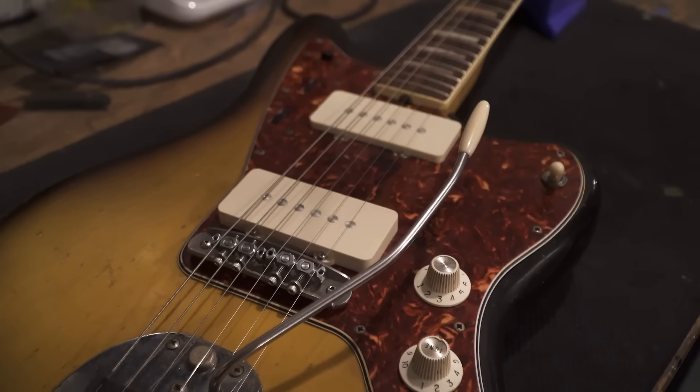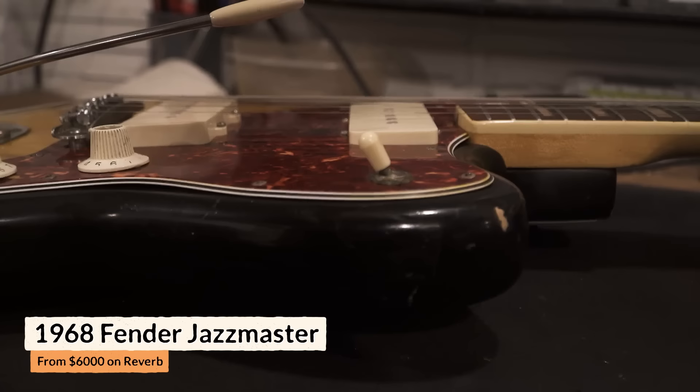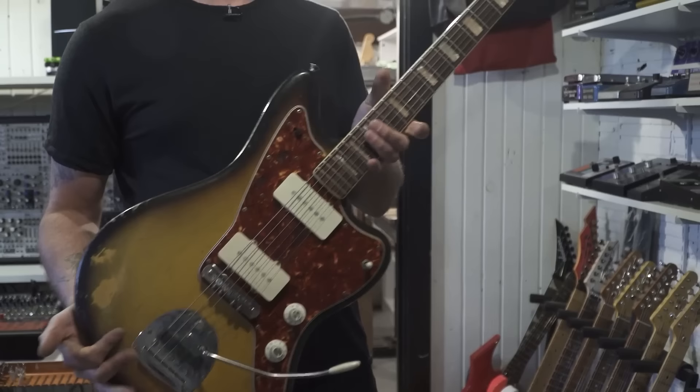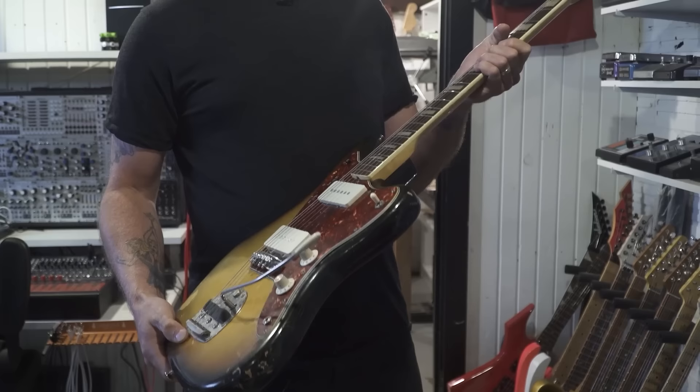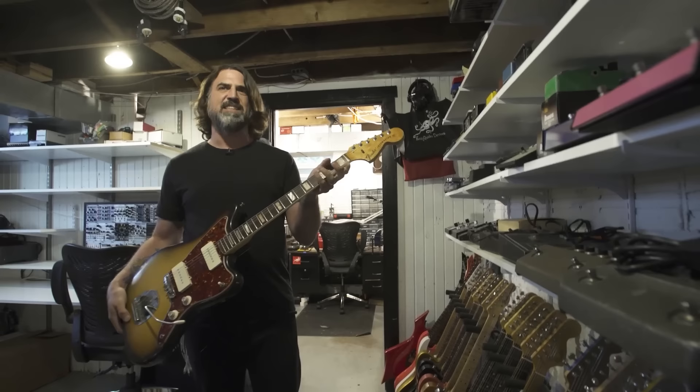This is a 1968 Jazzmaster. I love the Jazzmaster — it's my favorite guitar style. This is probably the third or fourth one I've owned, and it's the first one I really bonded with. I got it for a crazy deal, probably about 12 years ago. It was all original, but I've changed the pick guard, changed the pickups, rewired it a million times, put a Mastery bridge on it. It's got two weird little holes right here — I have no idea why. Every vintage Fender neck is slightly different, and this one's like perfectly rounded.